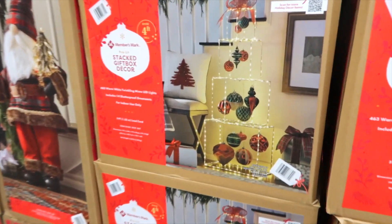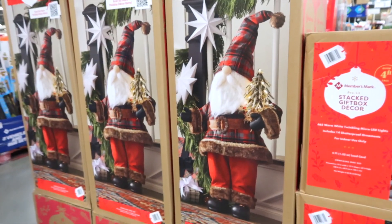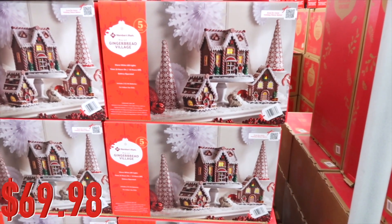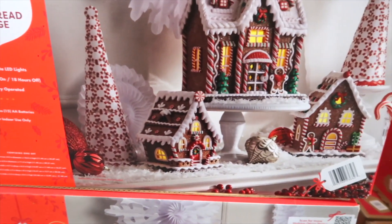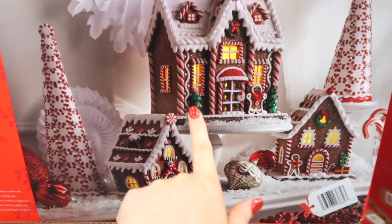Here's one that has colors — red and greens if you're not into all gold. There's a musical gnome for $79.98. How adorable — it's a gingerbread village! The trees look like they're candy, they're very detailed, and they even have a gingerbread cookie and Christmas trees.